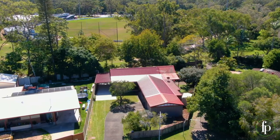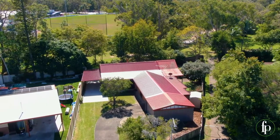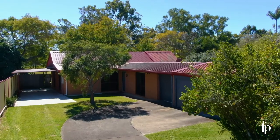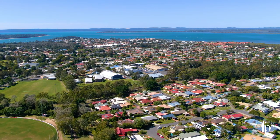Big block, private position and a fantastic entertaining area. Guys, get here quick to number 18 Chestnut Crescent in Victoria Point. Nestled on a large 726 square meter block, this is a fantastic opportunity and an even better location.